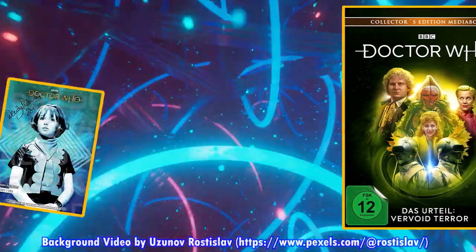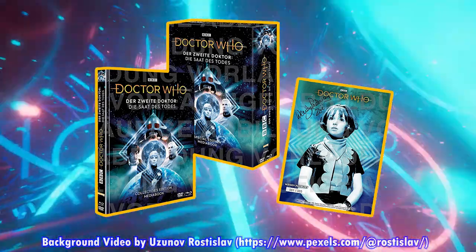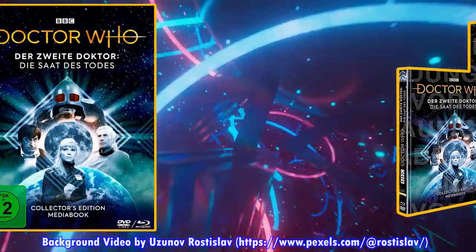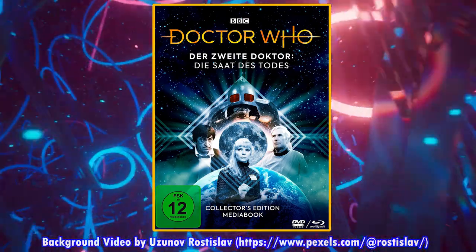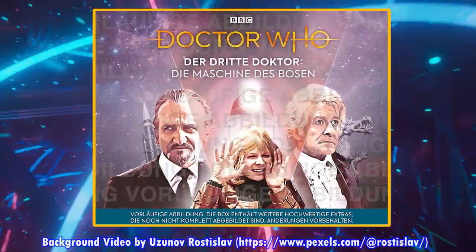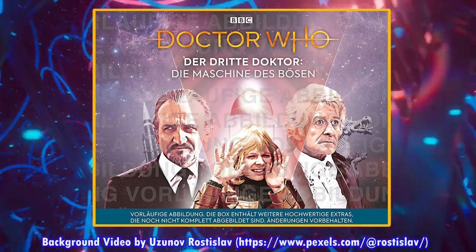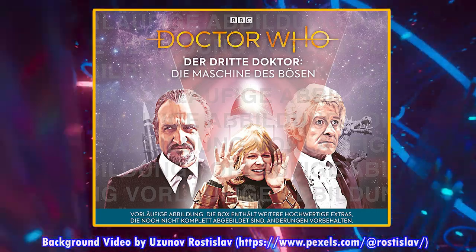Originally coming out on August 26th was the collector's edition media book of The Seeds of Death, but that is now coming out on the 30th of September, and two weeks later, on the 14th of October, just the media book version of The Seeds of Death is coming out — we now officially have a listing for that. Last month, the German Mind of Evil collector's edition media book was supposed to come out on October 28th, but has now been pushed out several months to January 27th, 2023.